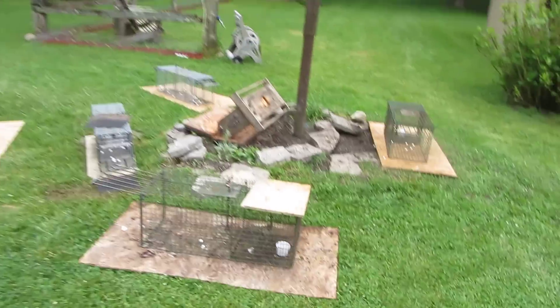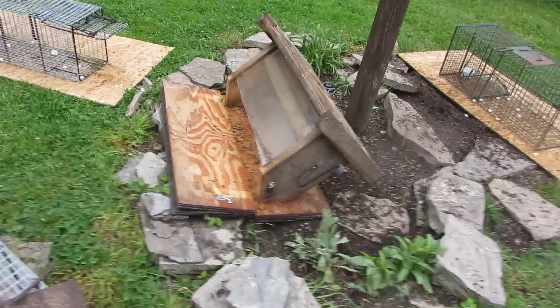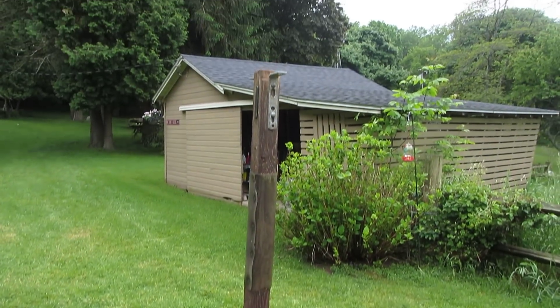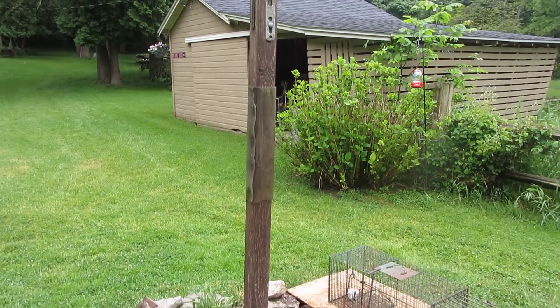Okay, this was the bird feeder. You can tell how big it was — it's huge. They destroyed it. It was up on a pole, all sealed in so they couldn't climb it, but they were able to anyway.